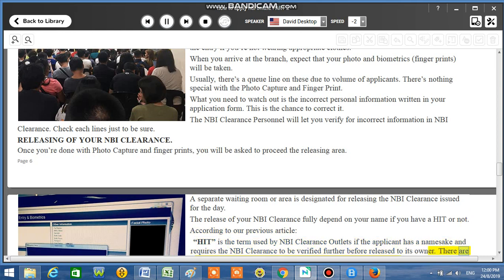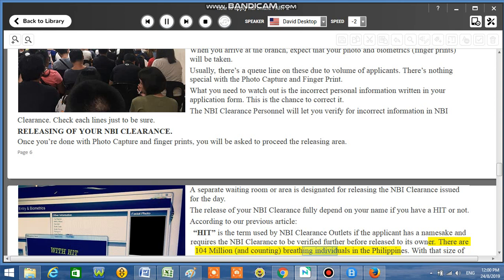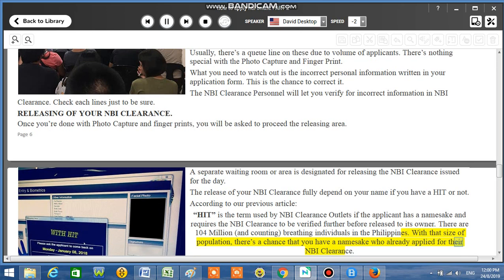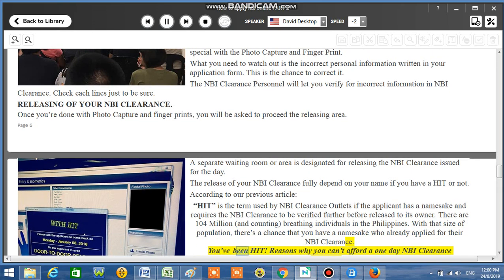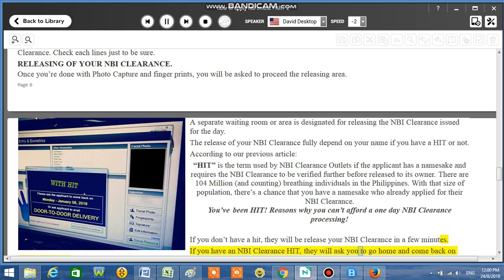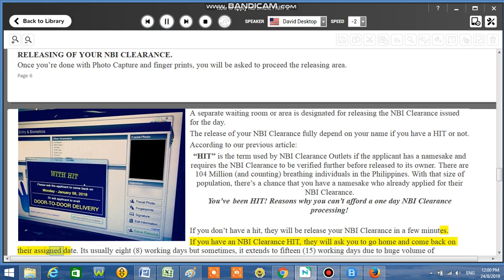There are 104 million — and counting — individuals in the Philippines. With that size of population, there's a chance you have a namesake who already applied for their NBI Clearance — you've been hit. If you don't have a HIT, they will release your NBI Clearance in a few minutes. If you have a HIT, they will ask you to go home and come back on their assigned date — usually 8 working days, but sometimes it extends to 15 working days due to a huge volume of applicants.